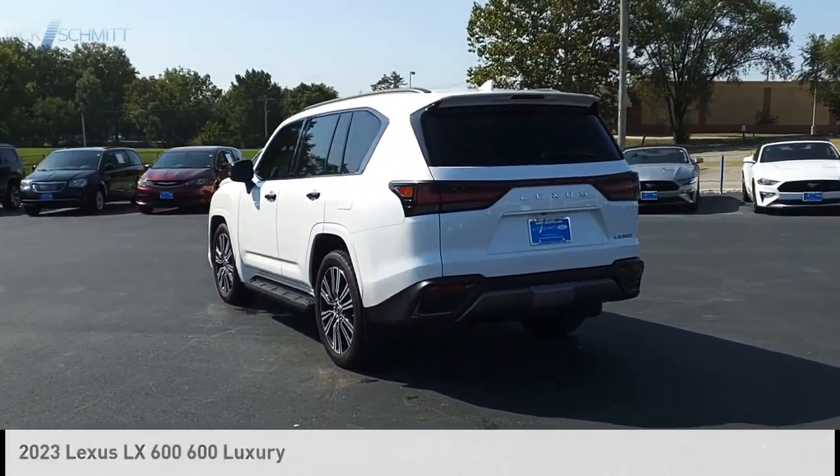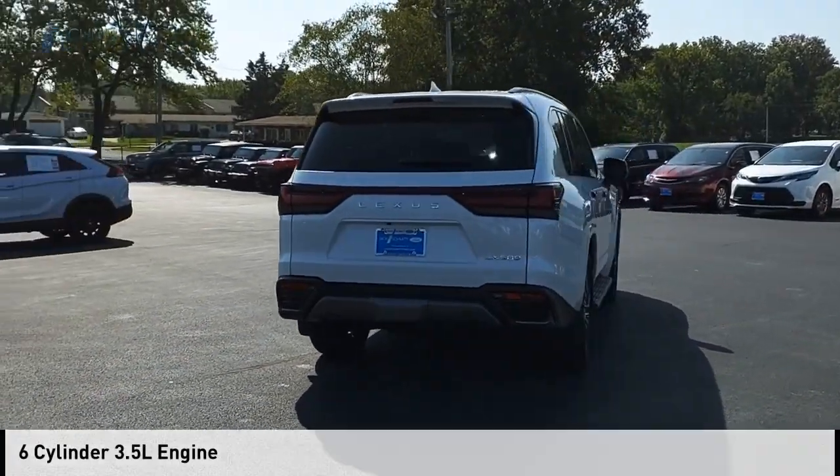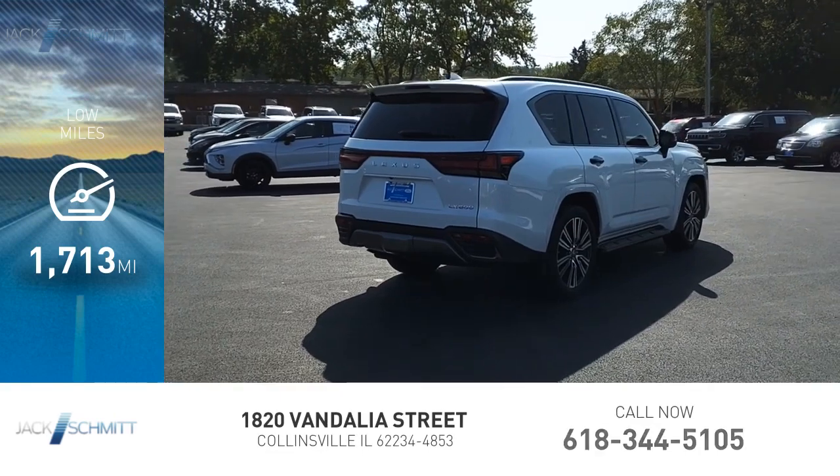This vehicle is powered by an all-wheel drive, 6-cylinder, 3.5-liter engine. This vehicle has less than 2,000 miles.